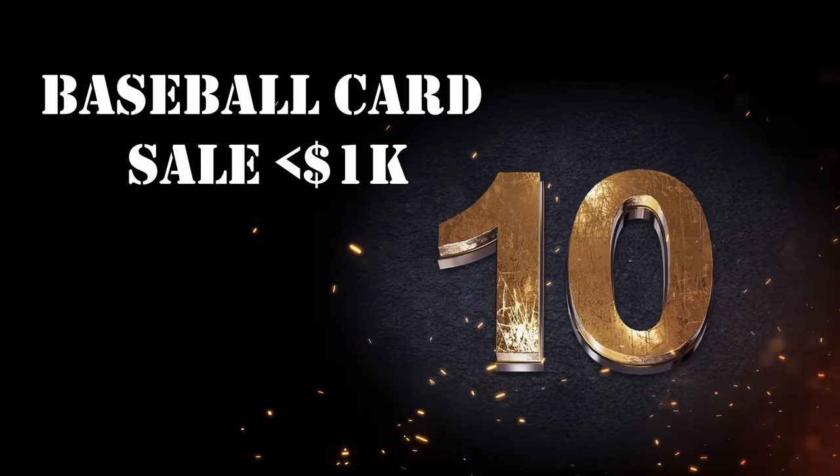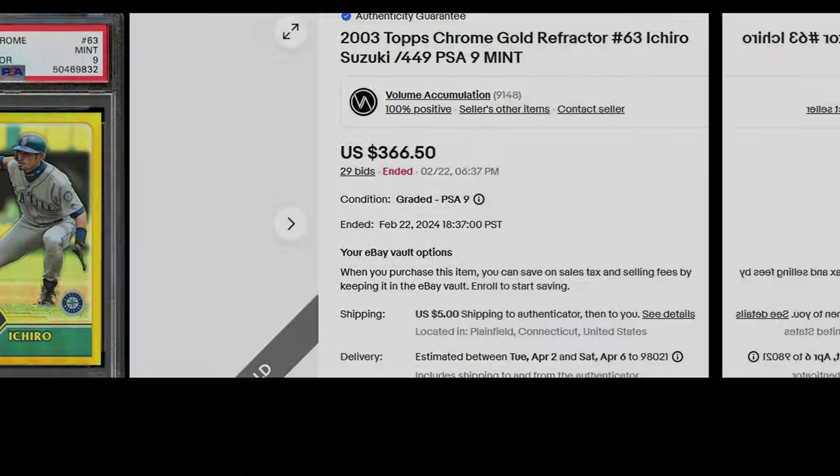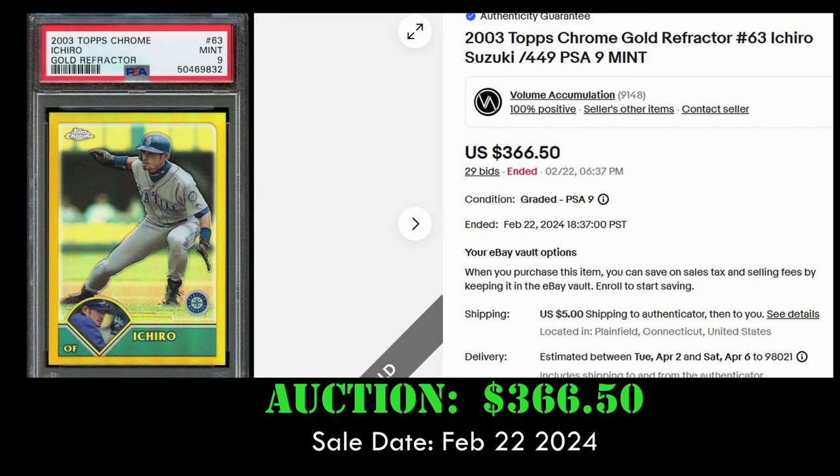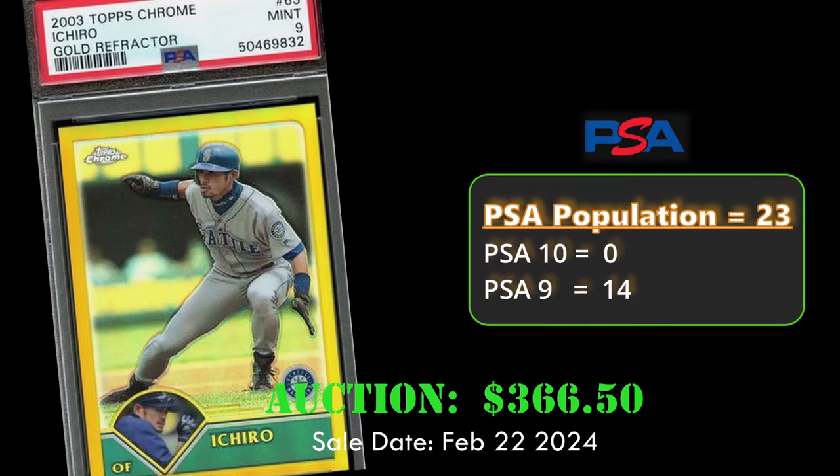First up, more gold. We have a 2003 Topps Chrome Gold Refractor of Ichiro, numbered to 49, in a PSA 9, sold for $366. This card has a PSA population of 23, with no 10s and 14 nines — so we're looking at the highest graded gold refractor here.